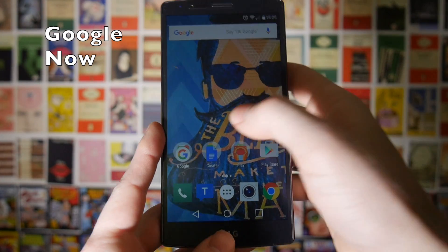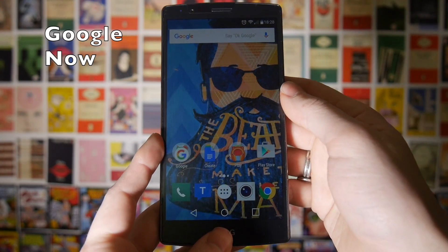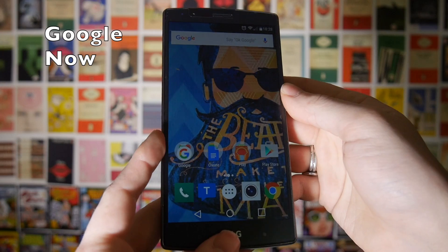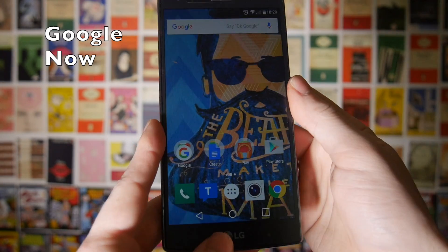The only real downside to the Google Now Launcher, at least for me, is the fact that you can't apply icon packs in the same way you can in something like Nova Launcher or Action Launcher. But if you're looking for a light launcher, the Google Now one is pretty decent.